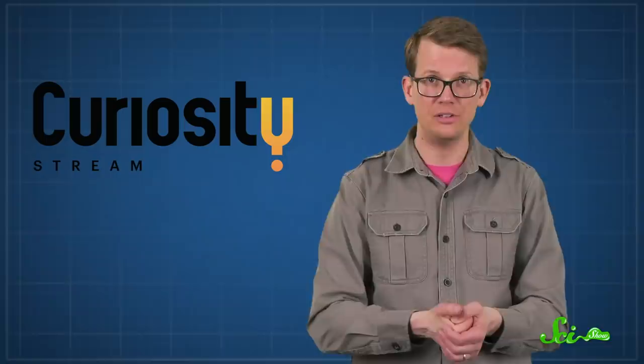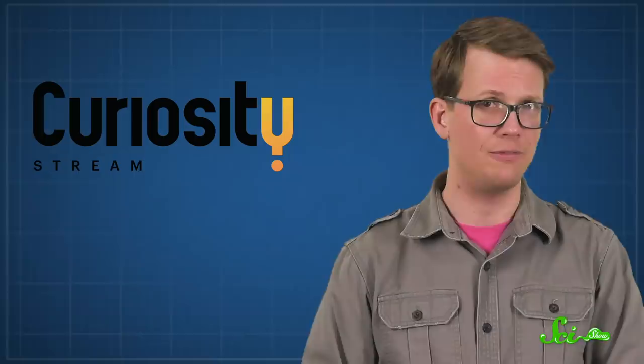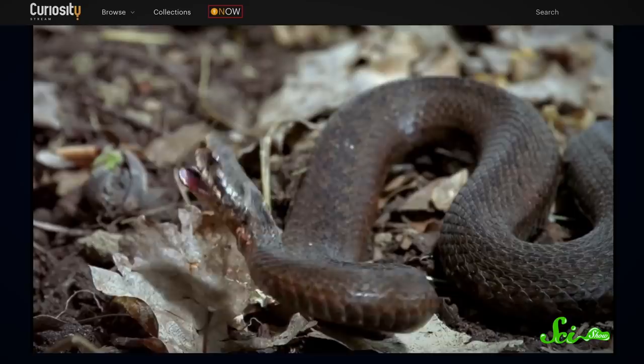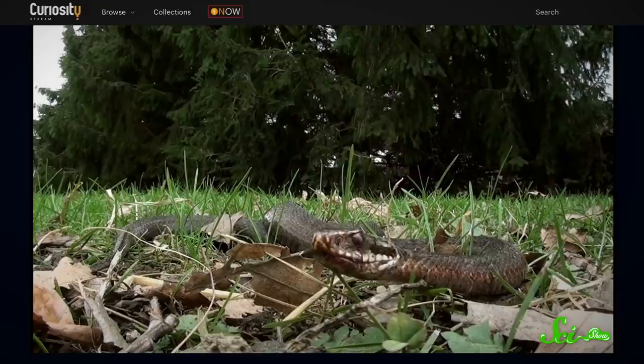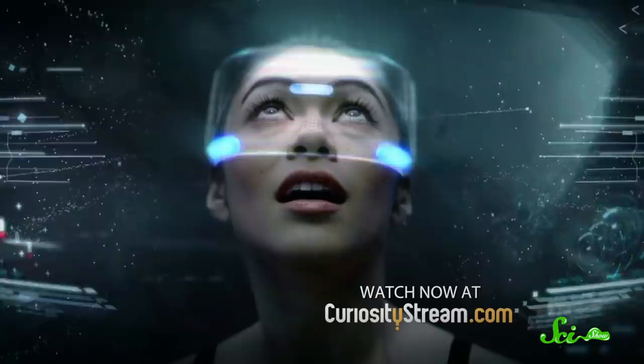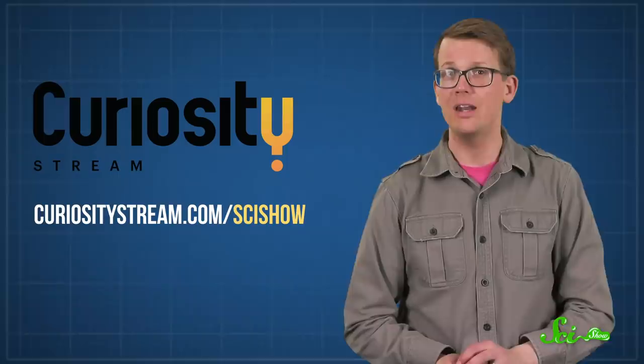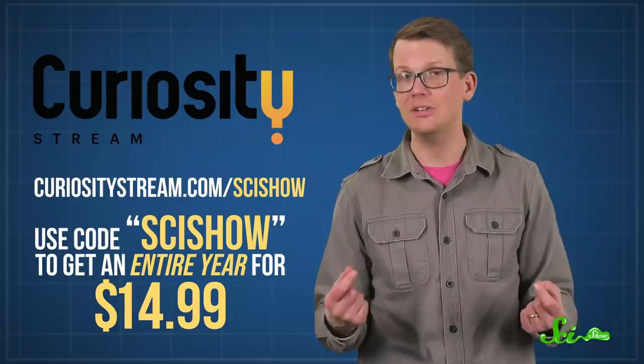Speaking of gifts, if you want to treat yourself to even more awesome science this year, you might want to check out today's sponsor, CuriosityStream. They're a subscription-based streaming service that offers thousands of documentaries and non-fiction TV shows, including exclusives and originals. For instance, if you enjoyed learning about pit vipers and their infrared vision, you'll probably love The Secret Life of Snakes. CuriosityStream also offers 35 expert curated collections, so whether you're looking for a science documentary, a quick tour of history, or an awesome travel program, you'll find something for you. You can learn more at curiositystream.com/scishow, and use the code 'scishow' to sign up and get an entire year for just $14.99.